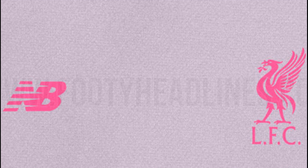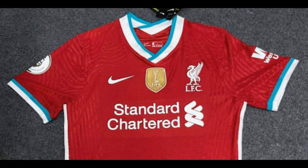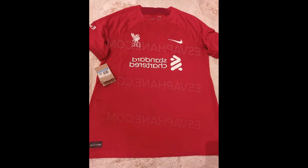The shirt, as expected, will feature a deep red base, offset by a traditional white crest, Nike tick, and Standard Chartered sponsor emblazoned across the front. Elsewhere, along the left sleeve will come another sponsor, this time courtesy of Expedia.